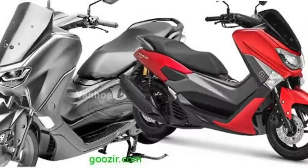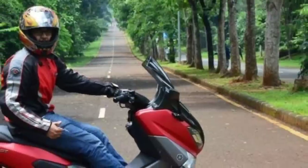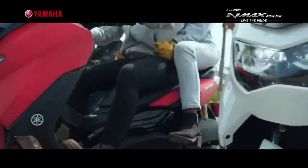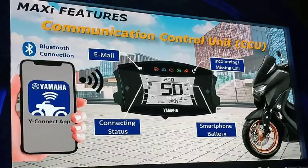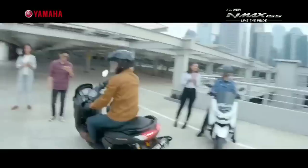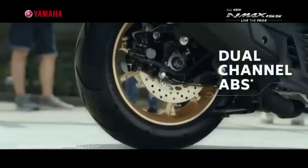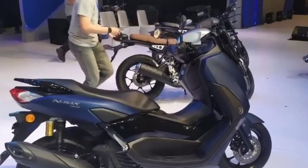Lantas lebih baik memilih All-New N-Max 2020 ini atau versi yang lawas? Dengan harga yang lebih mahal tentu lebih baik mendapatkan fitur yang lebih. All-New N-Max kini mendapat head unit baru, meski tipe standar ini tidak dibekali dengan teknologi Y-Connect atau Yamaha Motorcycle Connect yang dapat terhubung ke smartphone. Meski demikian, All-New N-Max telah memiliki electric power socket. Mesinnya pun dilengkapi dengan teknologi Stop Start System (SSS) yang diklaim dapat meningkatkan efisiensi konsumsi bahan bakar. Kapasitas tangki bahan bakar All-New N-Max pun berubah, dari 6,6 liter menjadi 7,1 liter, serta terdapat fitur lampu hazard yang dapat diaktifkan dari handle sebelah kanan.